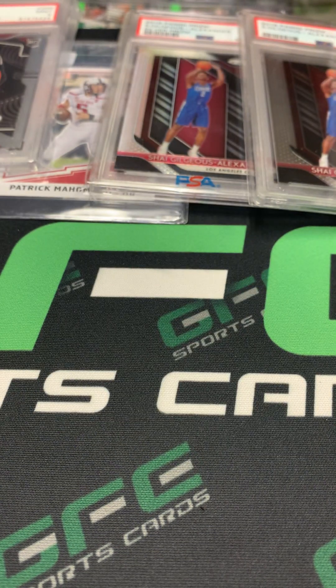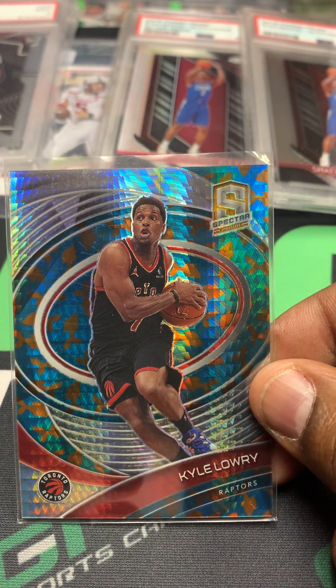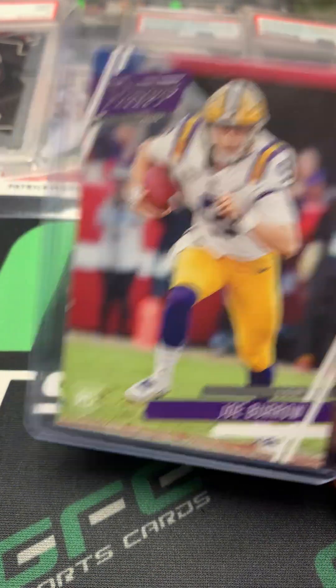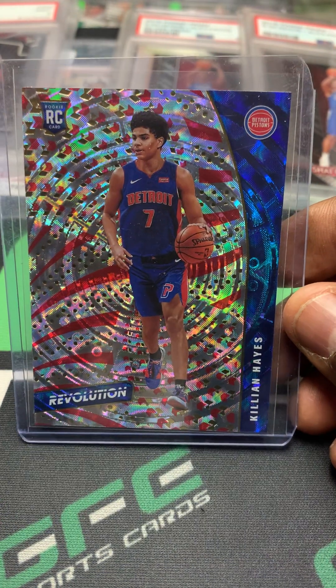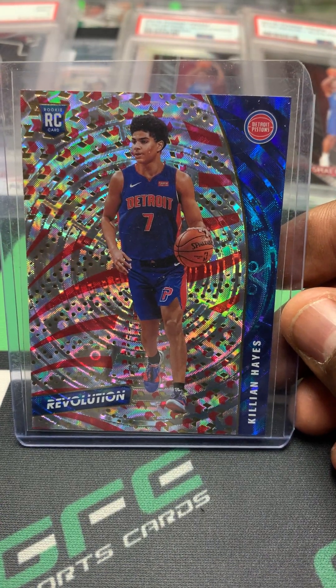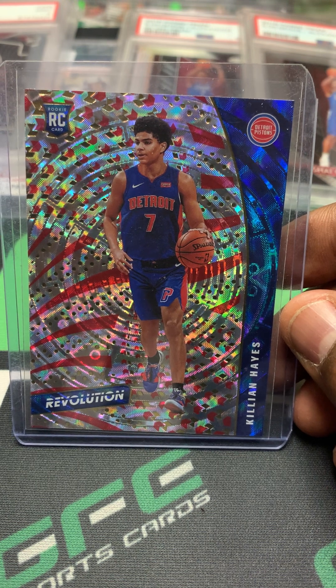And the Chipper Jones Extra Elite Edition jersey — not numbered. And we have the Kyle Lowry Spectra out of 49. Another Joe Burrow rookie.